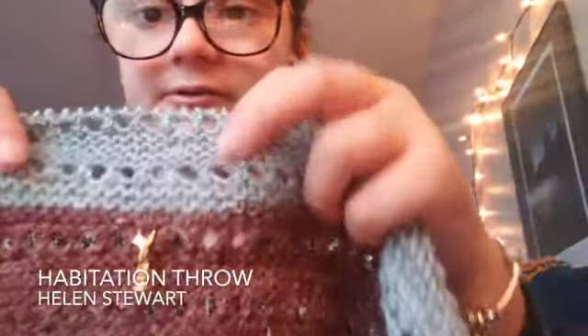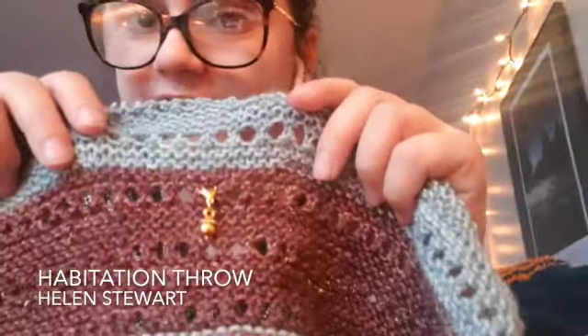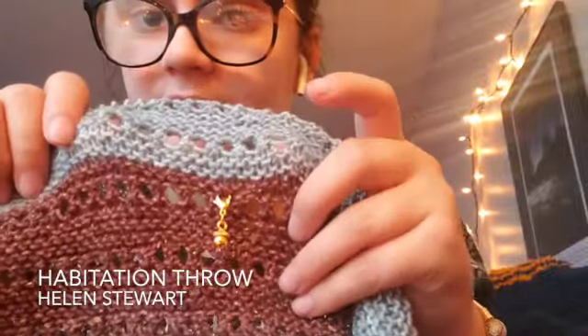I put the little acorn stitch marker that was included in yesterday's Advent on the blanket. I really love this acorn. I have a feeling it's going to go on a lot of my hand knits over the next years. Stitch markers really do last forever.